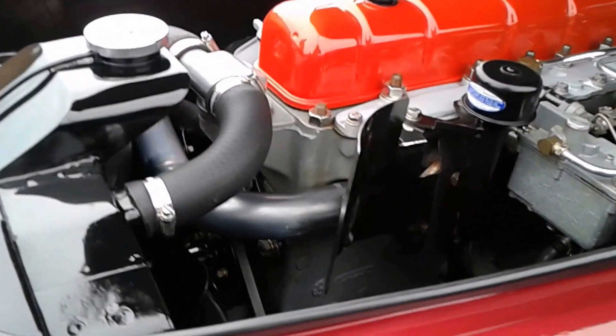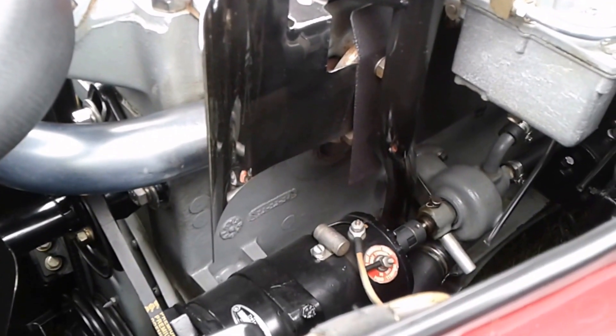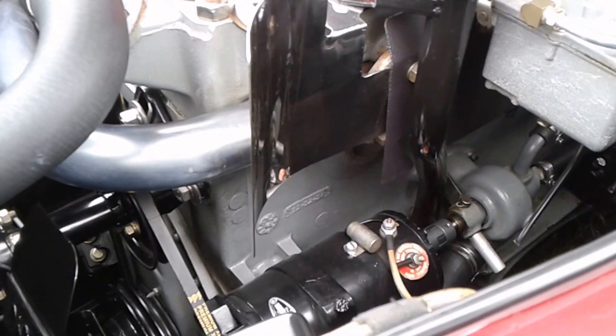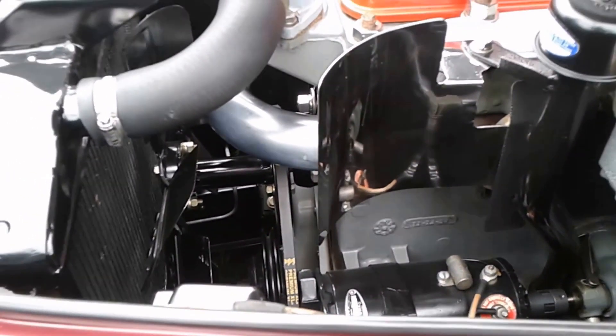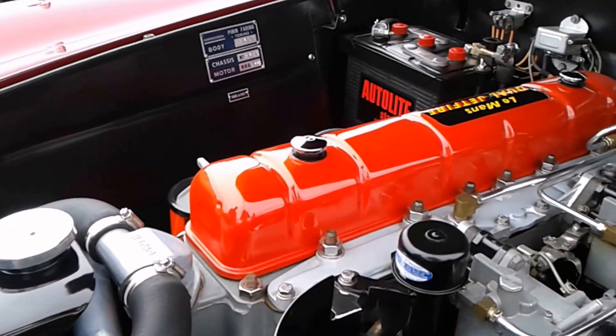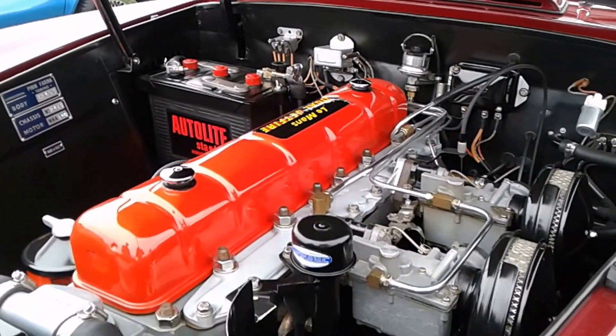I noticed the generator has to drive off the engine — is that for power steering? No, that's the water pump. It's kind of the Achilles' heel of this engine — the water pump is driven off the side rather than the front. That was a throwback from Nash going back to the 1920s, and 1956 was the last year they used side-drive water pumps.